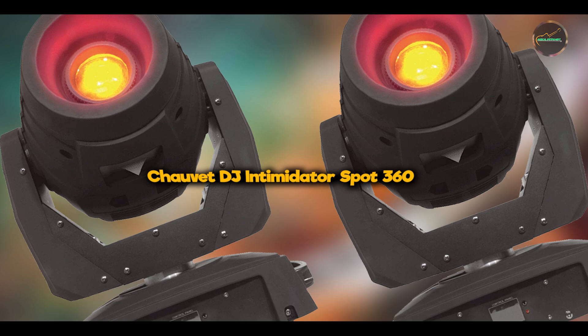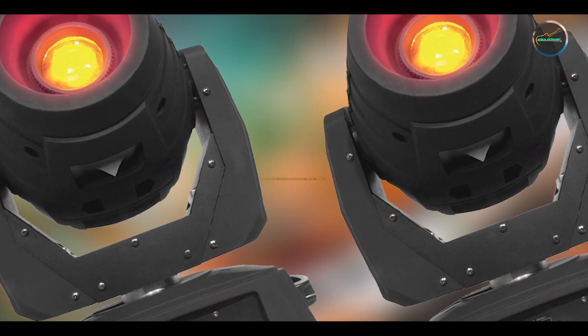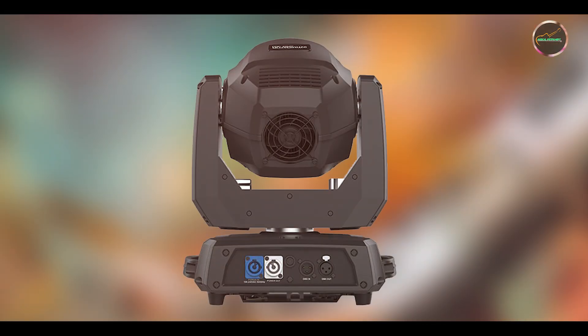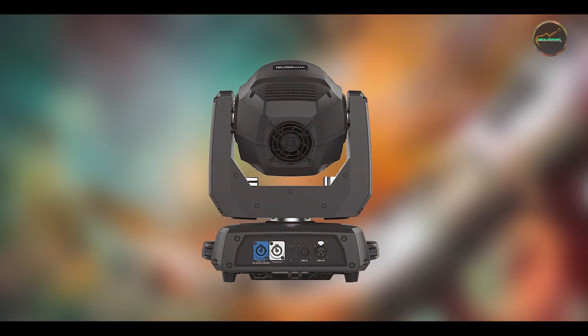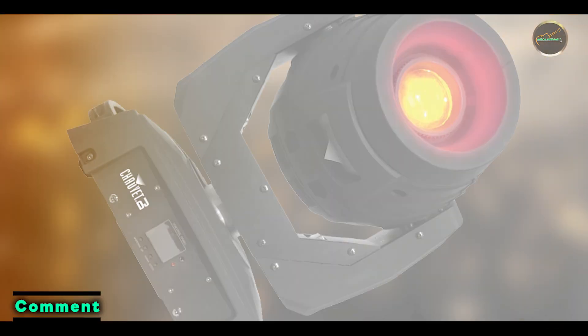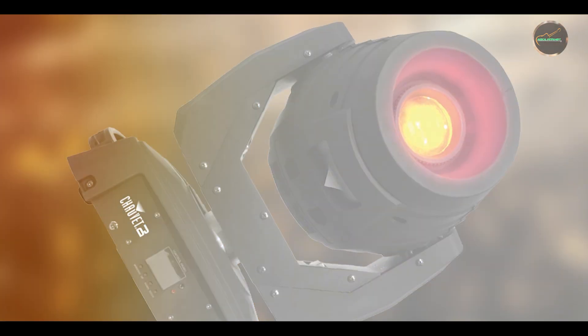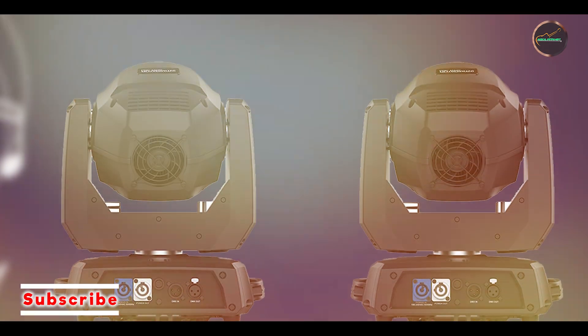Kicking off our list at number 1 is the Chauvet DJ Intimidator Spot 360. This is a powerhouse moving head light designed to elevate your concert experience with its versatility and precision. Ideal for medium to large venues, this fixture combines advanced features with ease of use, making it a favorite among lighting professionals.